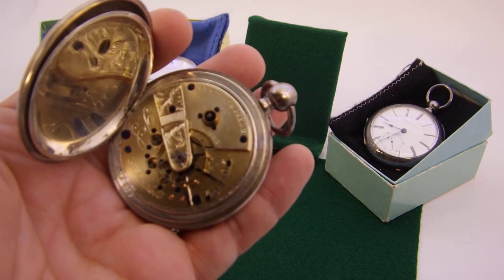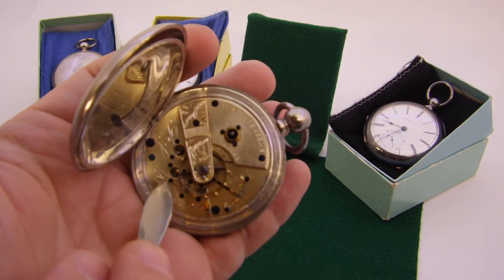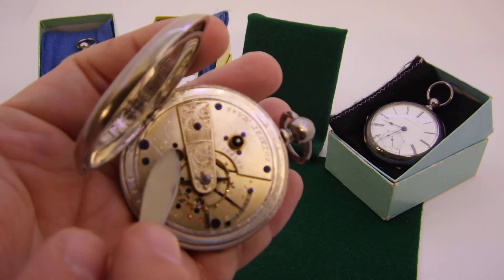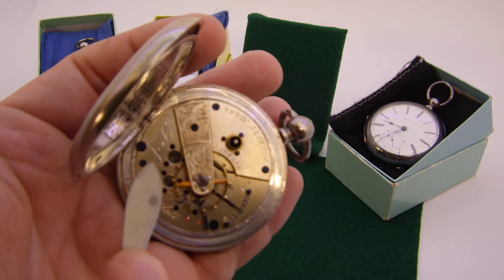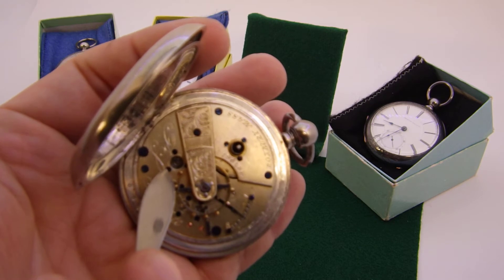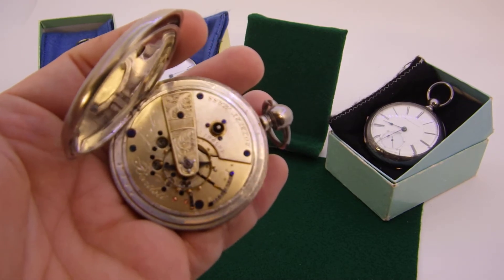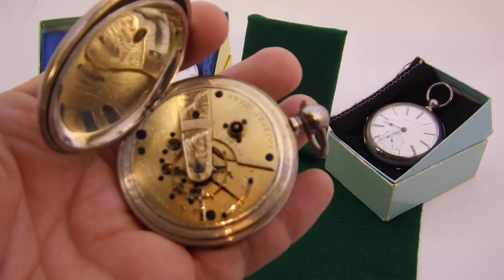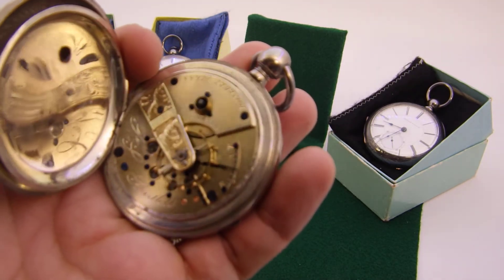A couple of things to note about this PS Bartlett fake. When you look at the jewels, you have blued screws, but if you look closely, the circle for the jewel setting is actually just inscribed in the plates, and the screws don't actually hold anything down — they just barely touch that line. These aren't gold jewel settings at all. They're pressed-in jewels with screws and an inscribed line to make them look like jewel settings. That's one key thing to look for when identifying a Swiss fake.